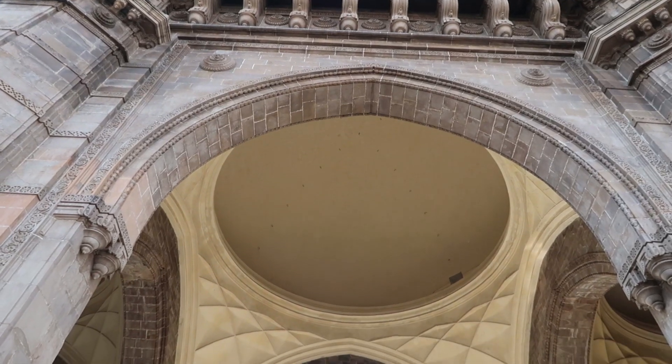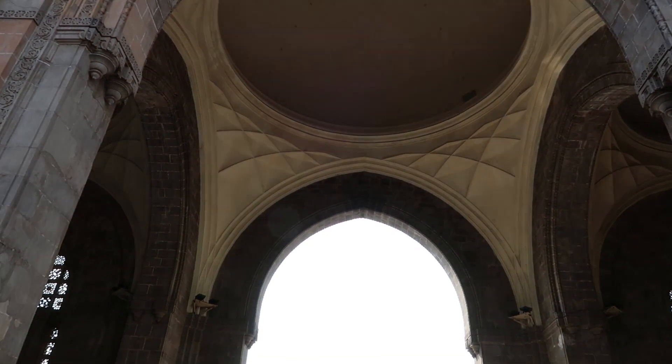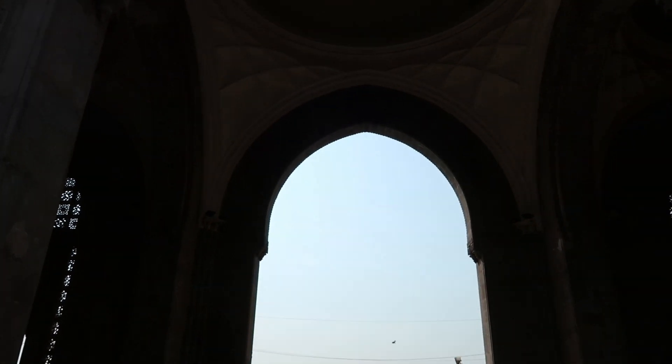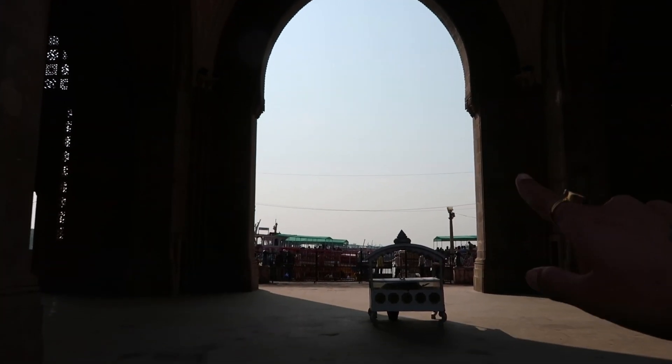So this is the inner view of the Gateway of India. You can see it's made of the Saracenic style architecture that I talked about. That's the view where you can see the Arabian Sea.